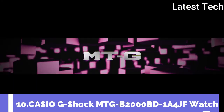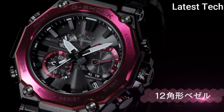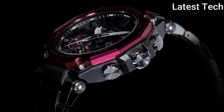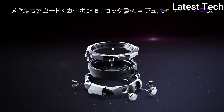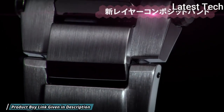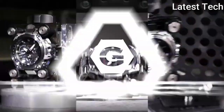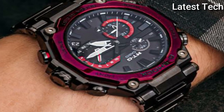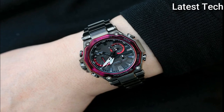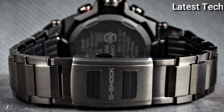Number 10: Casio G-Shock MTG-B2000BD-1A4JF Men's Watch. It is equipped with Japanese solar quartz movement, stainless steel carbon hard coating case of round shape. Case dimensions are 51mm in diameter and 15.9mm in thickness. Display type: analog. This timepiece has sapphire anti-reflection coating glass, water-resistant at 200m.